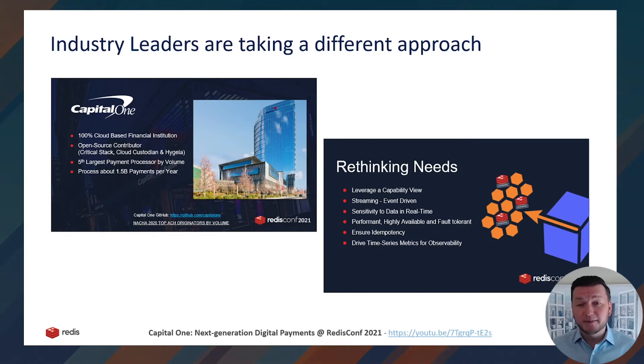He talked about mobile banking, millennial preferences to move money digitally, and 57% of disruptions coming from fintechs as drivers for what he described as a blurring of the lines between banks and technology. As an industry leader with a 100% cloud-based footprint, Capital One took a first-principles approach. They concluded that streaming millions of events, geo-distributed business continuity, high availability, idempotency, and performance were all key capabilities required for their next-generation payment processing system. They relied on Redis Enterprise's real-time cloud-native multi-model database to power their event-driven microservice architecture and business continuity.